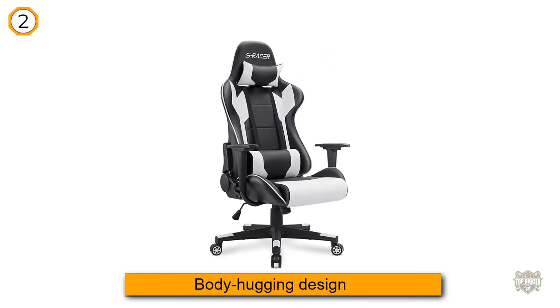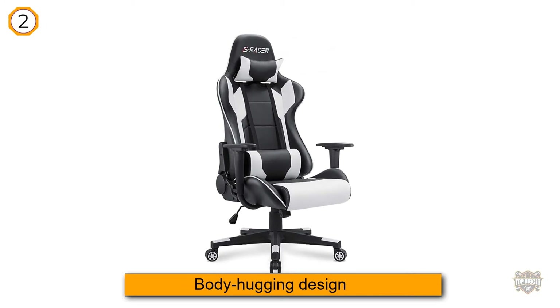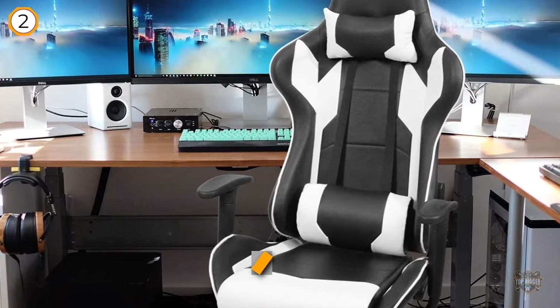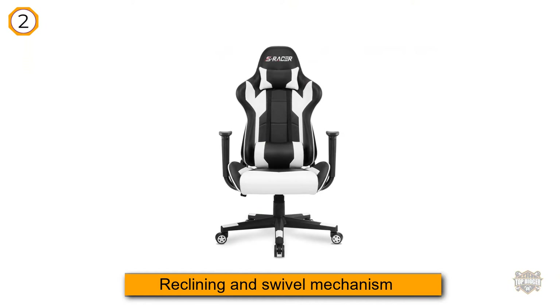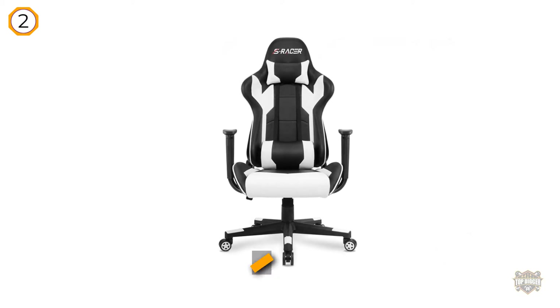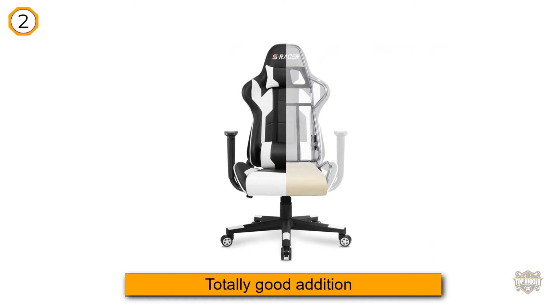Looking for the best gaming chair for back pain? The Homeall Gaming Chair is a top pick because it has all the qualities that you need at a price that won't let you cash in all your savings. It has a body-hugging design that works best for people with bad posture. Its reclining and swivel mechanism are smooth on any flat surfaces, which makes it a totally good addition to your office or gaming room.